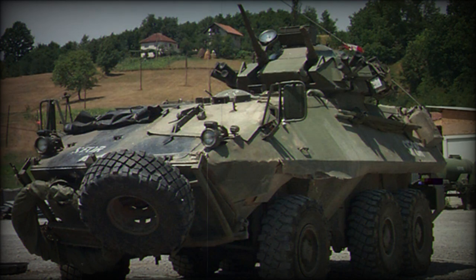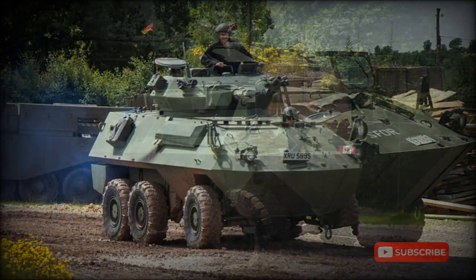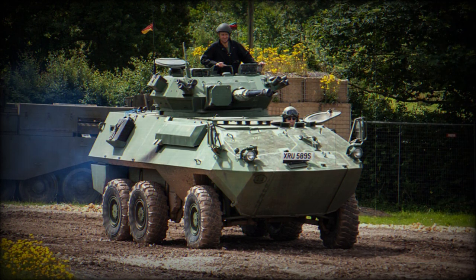The Grizzly is based on the Swiss Mowag Piranha 6x6. Its hull has a maximum armor thickness of 10mm, providing protection against small arms fire and artillery shell splinters.